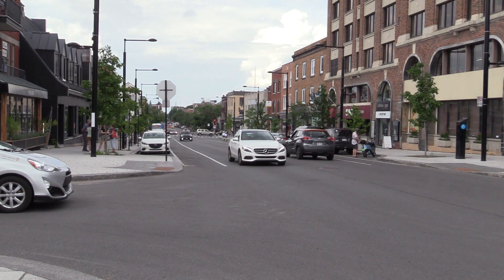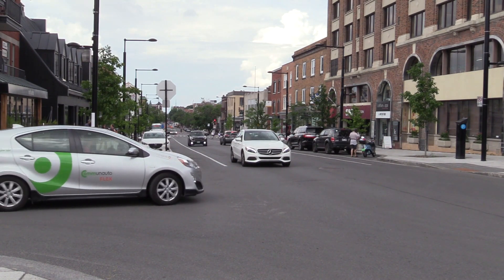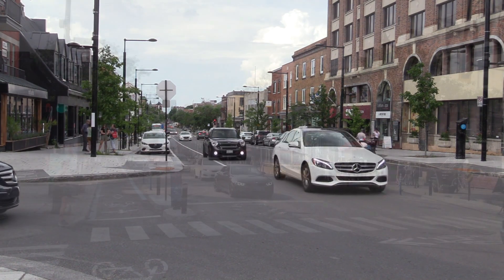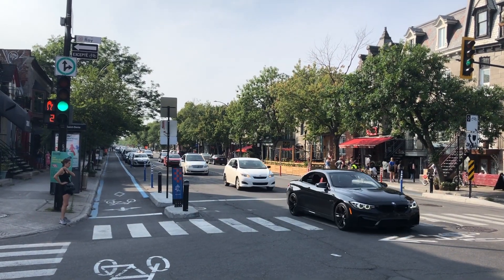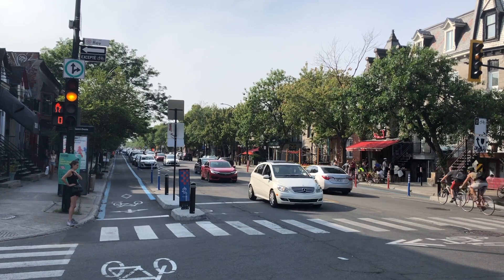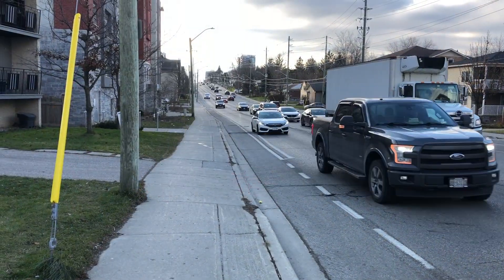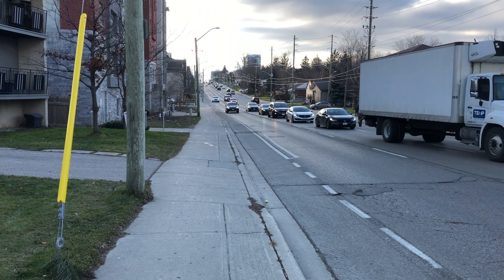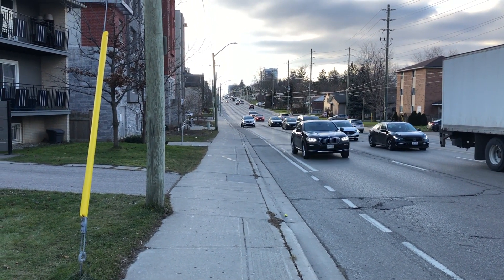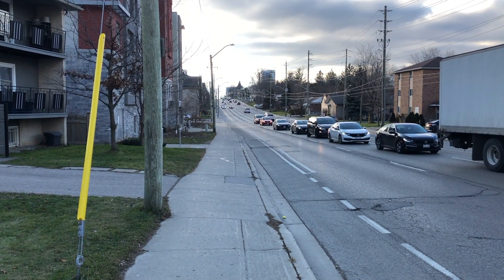Take Montreal for example. While visually separated designs are present in the city, they're often located on collector roads with relatively low traffic volume and speed. In areas with a lot of traffic, the city would often opt for a physically separated approach to ensure that all road users are protected. While in cities like Waterloo, visually separated design is often the only thing you can find — often built next to high-volume, high-speed arterial roads that would endanger all road users.